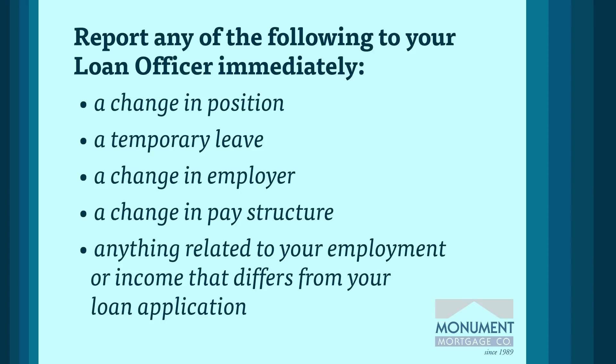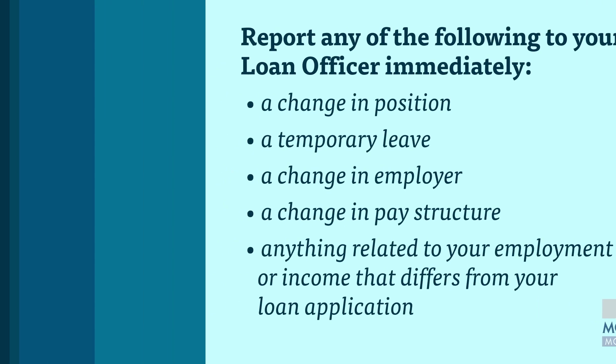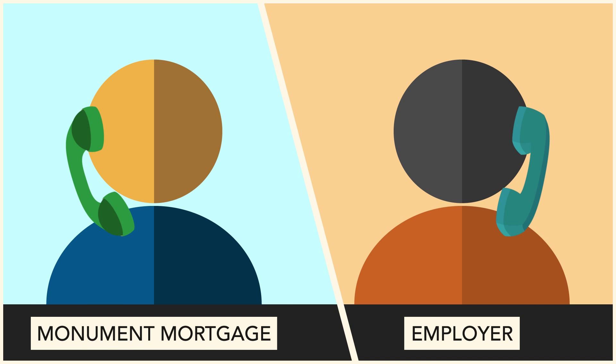As with your credit history, a QC verification of your employment will be ordered. We will call your employer just before closing to verbally verify your employment. It is helpful if you alert your employer about this phone call to ensure a prompt response.